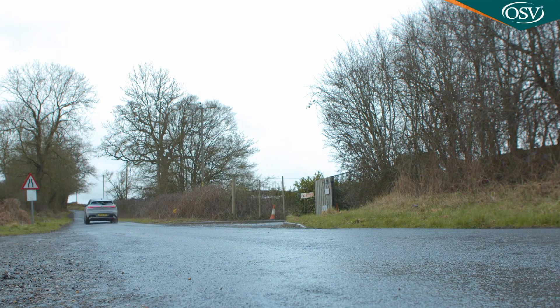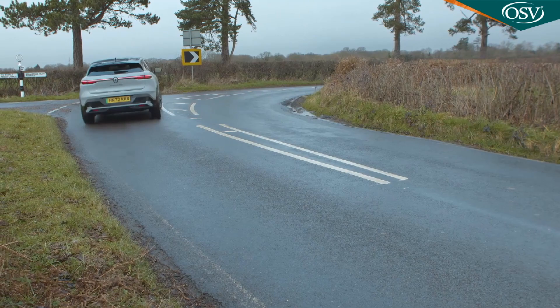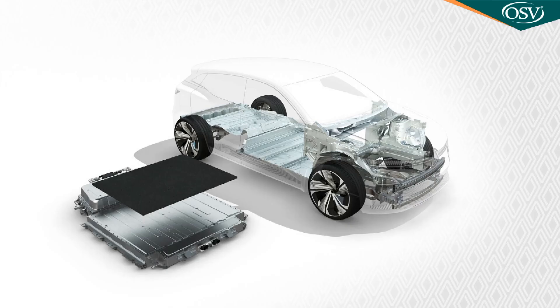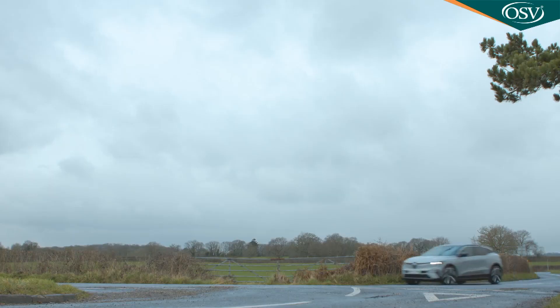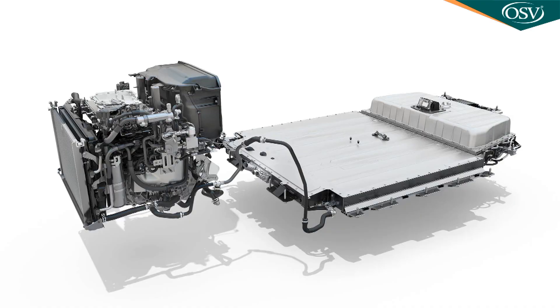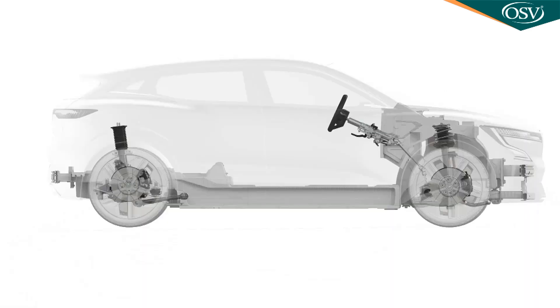Renault promises that this car's sporty looks will translate into a sporty drive. The new power steering system has a super sharp 12-to-1 ratio, and there's an uber-thin 60 kilowatt-hour battery which, along with a particularly light electric motor, allows this Renault to save about 100 kilos in weight over its rivals and can be mounted even lower in the chassis than would normally be possible on an EV.